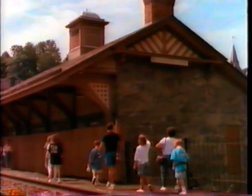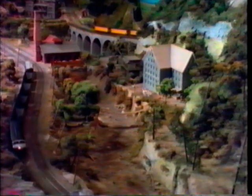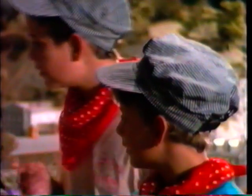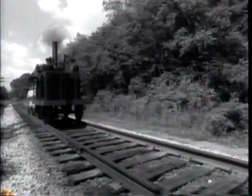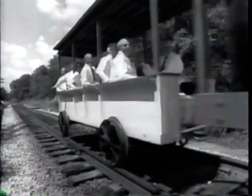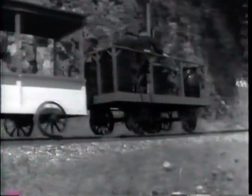Ellicott City was also the first stop on America's first public railroad. The station house is now the B&O Railroad Station Museum. Inside, you can see a scale model of the first thirteen miles of track. In 1830, a race was held here between the first steam engine, the Tom Thumb, and a horse-drawn wagon. The horse won.